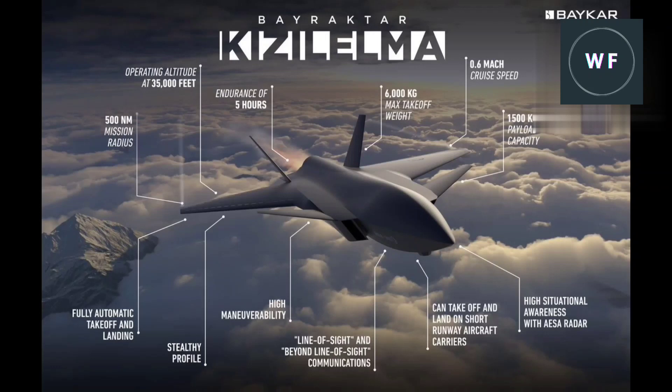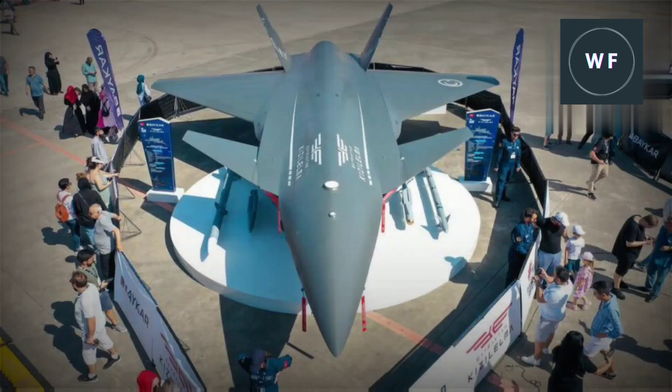Even with the non-afterburning engine, the Kızılelma should offer impressive performance for a drone, with a maximum speed close to Mach 1. There is also a plan for a twin-engine version with a pair of AI-322Fs for further improved performance.